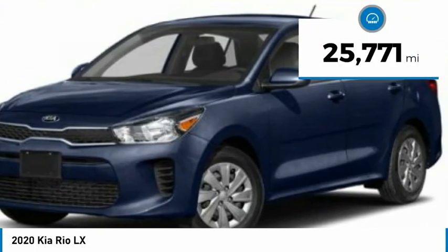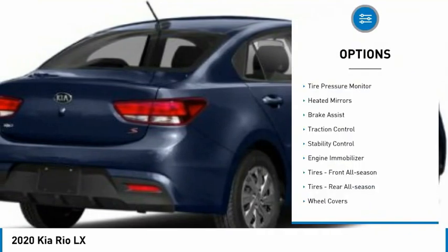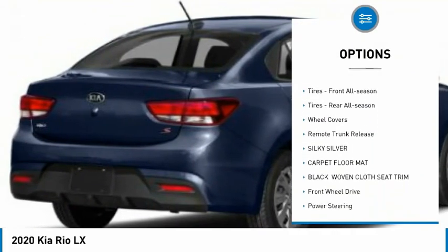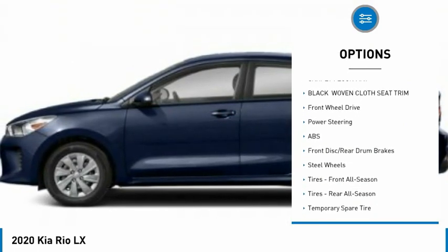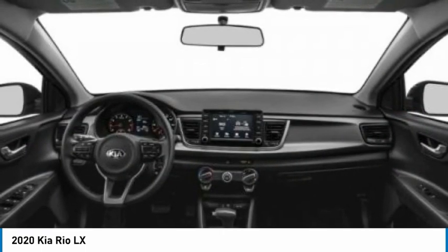This vehicle has less than 30,000 miles. Here are some of this vehicle's great options: tire pressure monitor, heated mirrors, brake assist, traction control, stability control, engine immobilizer, front all-season tires, rear all-season tires, wheel covers, and remote trunk release.